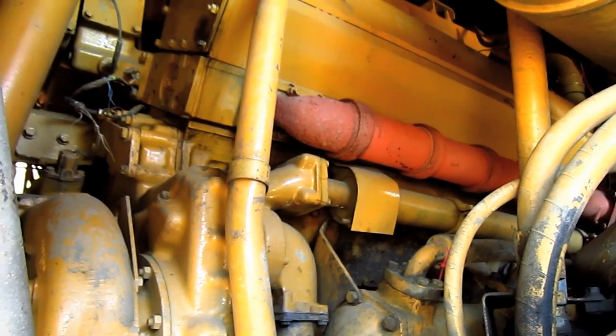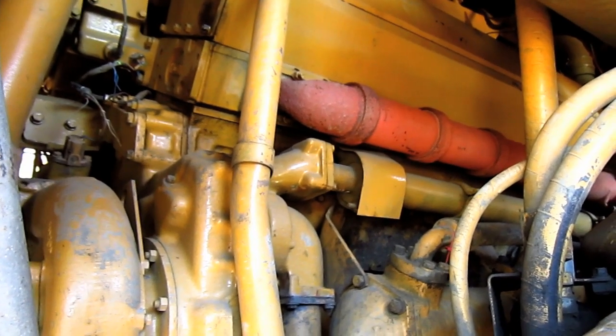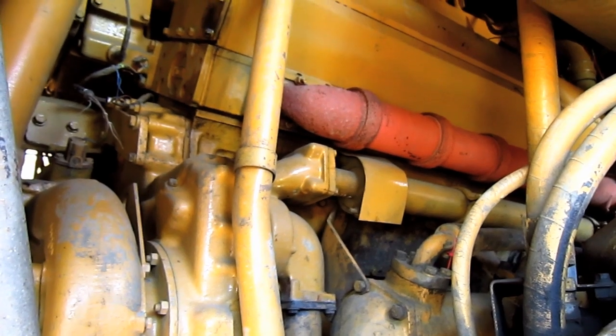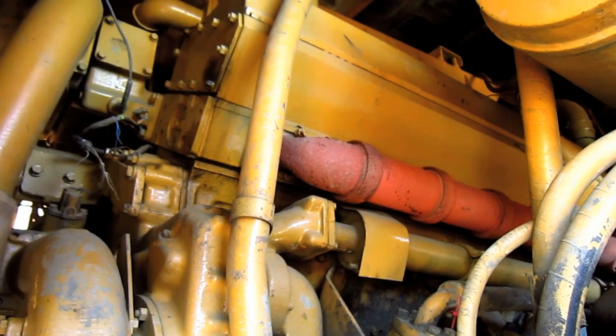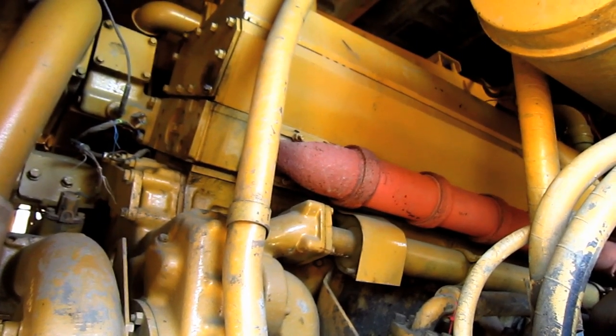Power for the 777 comes from a Caterpillar D348, four-stroke, twin-turbocharged and after-cooled V12 diesel engine, which you can see looking right under the hood here. This engine produces 870 horsepower for this truck.